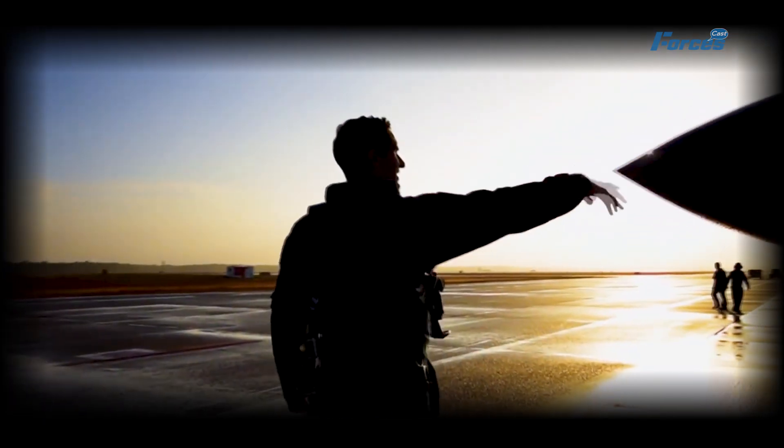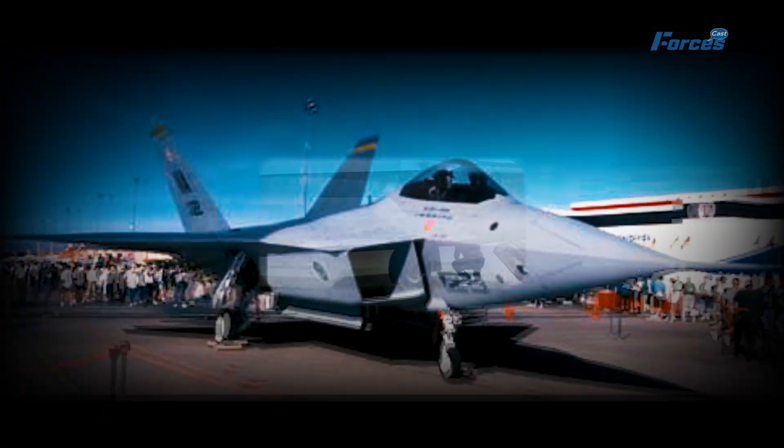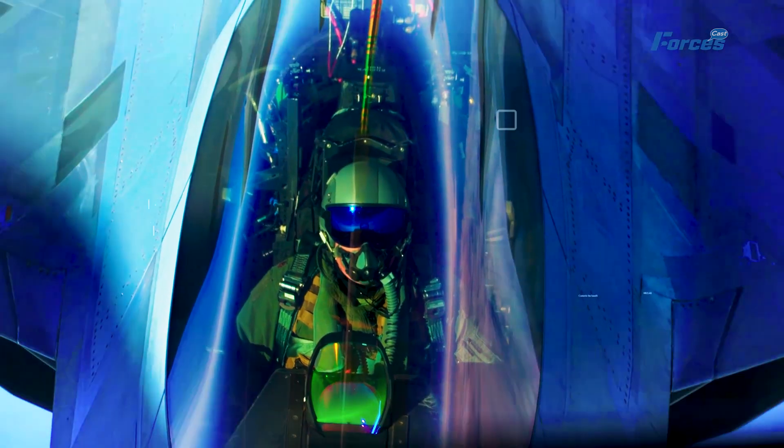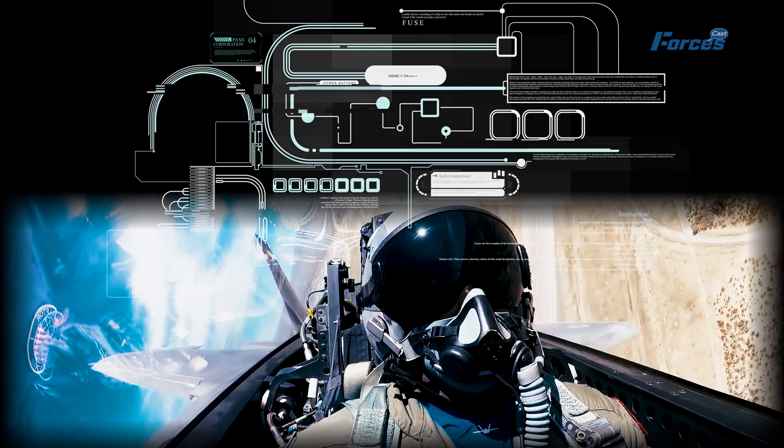The F-22 was first built in 1997 and entered service in 2005. It's designed to be a stealthy, agile, and lethal air superiority fighter that could penetrate enemy airspace and destroy any target with its advanced weapons. The F-22 was also equipped with an integrated avionic system that combined sensor fusion and data from the radar and other external sensors to enhance pilot situational awareness.